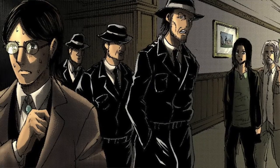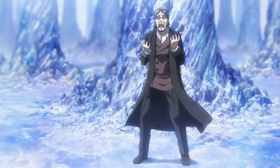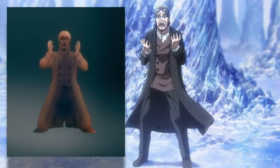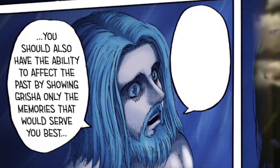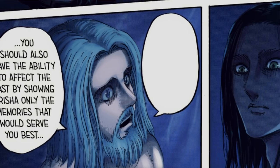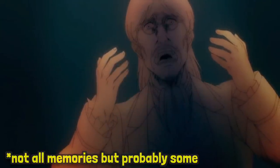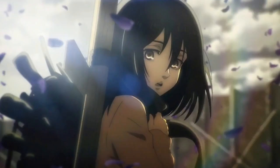We know from the manga that after the Jaeger brothers go into Grisha's memories, they start observing important points from his life, and one of those important points is when he went to confront the royal family. This scene of Grisha on his knees is almost certainly from that same moment, and I have a pretty good theory as to why he looks like he's frozen in time. The reason Grisha is frozen is because it's an artistic choice — it's the anime's way of showing us how the power of the attack titan really works. The manga showed us that Eren's attack titan effectively gives him the power to send memories into the past, so the sequence could pan out to show all the memories that Eren has sent his father. My guess is that it's just a visual representation of how the attack titan works, but if you have a theory let me know.